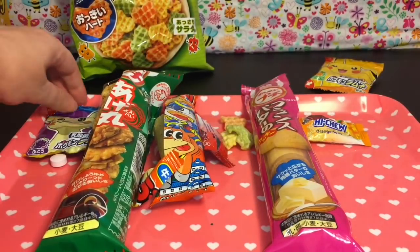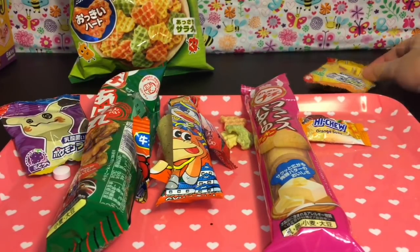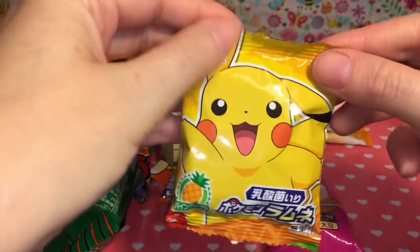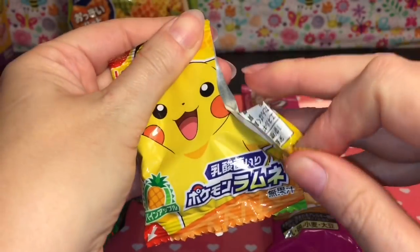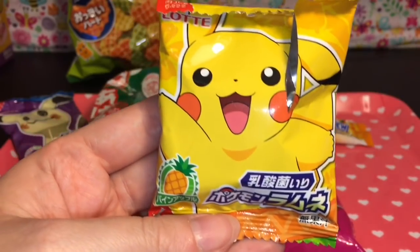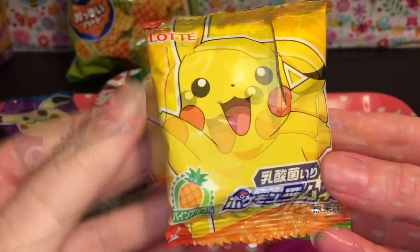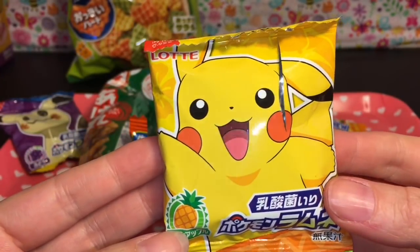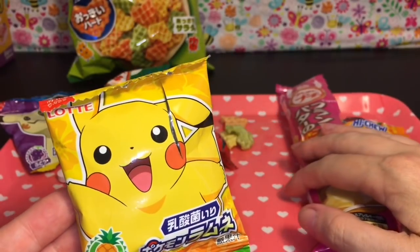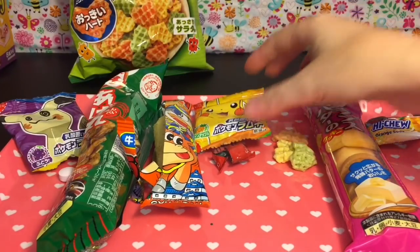I can't knock Mimikyu out of first place, but they're super tasty. The last item is the Pikachu candy — will he override the awesome grape flavor of Mimikyu? I like pineapples but I'm not sure about pineapple candies. Same little pellet type thing. It actually has a really good subtle pineapple flavor — I like it. It's not too artificial or overpowering.